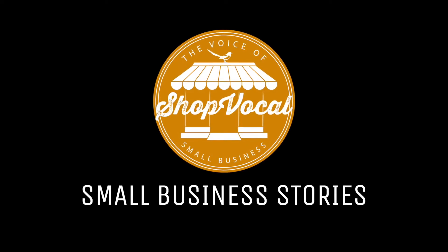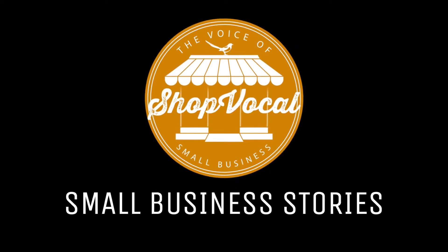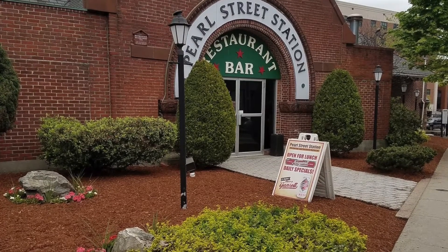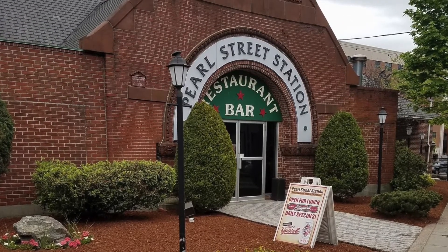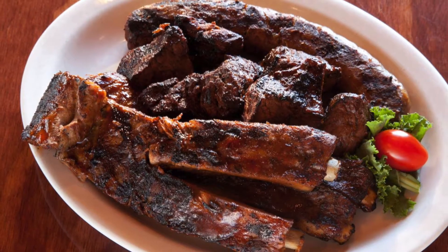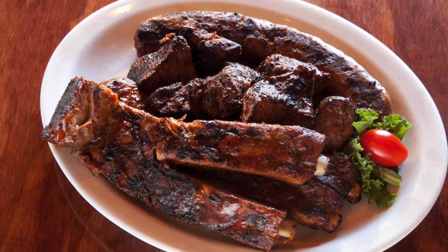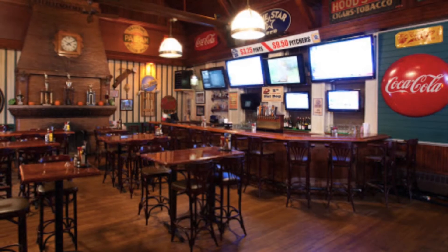We're at the site of the former Malden Depot, which was built in 1890. This building we're in right now is very historic — it's one of those things that a lot of people just come inside the restaurant and see a wonderful old railroad station. After the railroad station closed, in the late 1960s it became the Summerside Lodge.